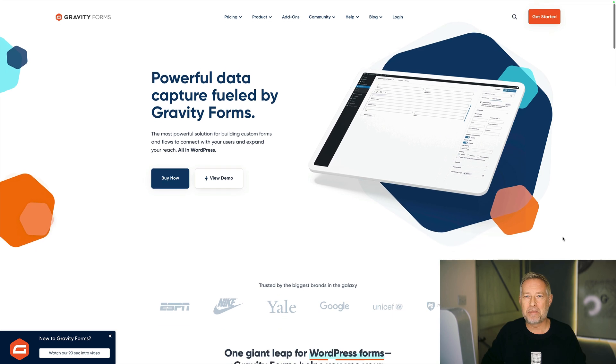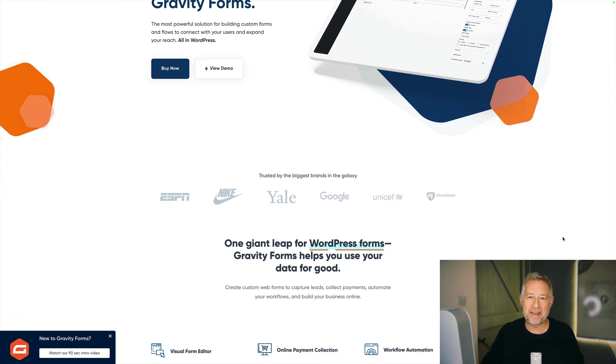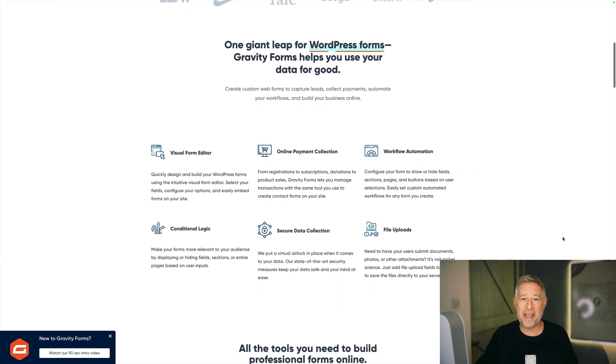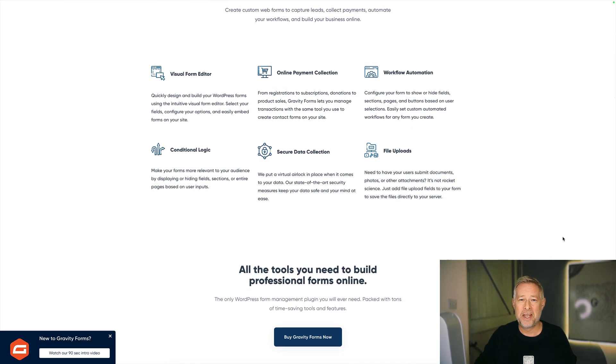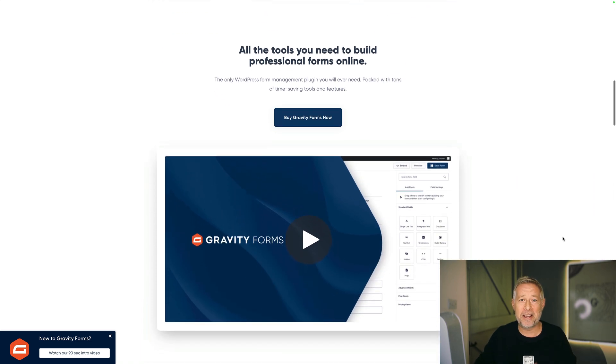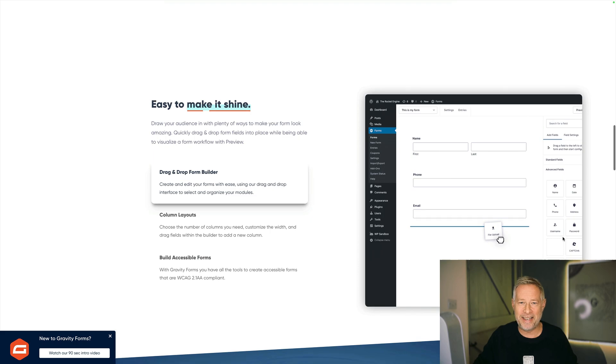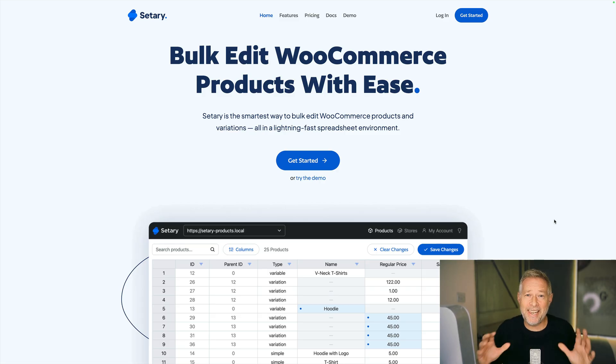There is a special place in my heart for the next offer — it's Gravity Forms, and they have a 50% sale over Black Friday weekend, which is an amazing deal. It has a special place in my heart because it's amazing and it was one of the first pro plugins I ever bought, about 10 years ago, and I am still a paid customer. Hopefully that says a lot — check them out, link in description.